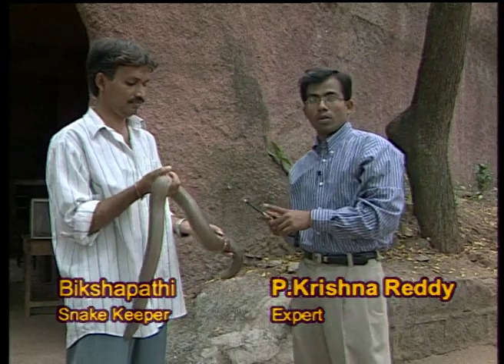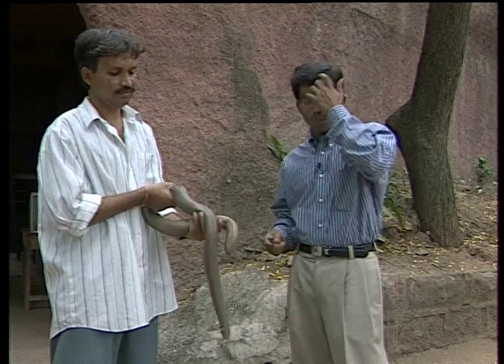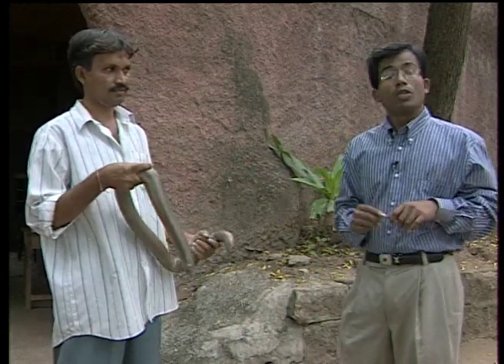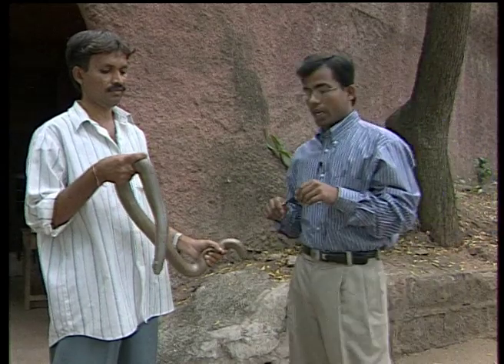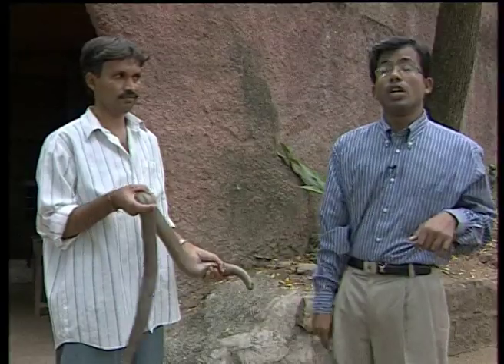An example of a non-poisonous snake is Eryx johnii, commonly called a double-mouthed snake because its tail looks like a mouth. The scales on the body are small and not imbricated. Ventrals are broad. It grows about one meter in length and is a viviparous animal.